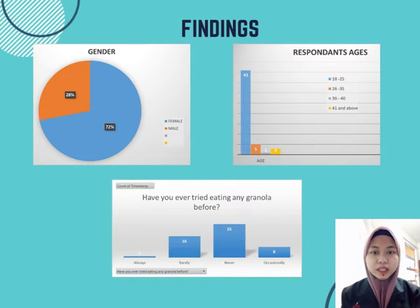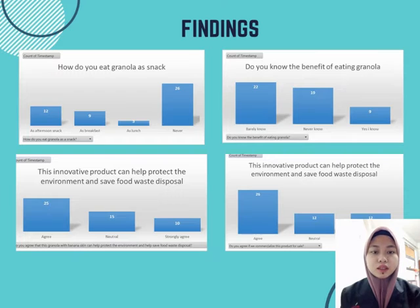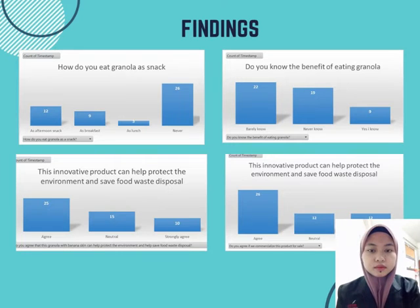Based on all findings, the majority of respondents for this product are female and aged around 18 to 23. The majority of respondents have never tried eating granola snacks with banana skin before. Besides that, our product is a new innovation product. This is an example of our research questions that we distributed using Google Form.